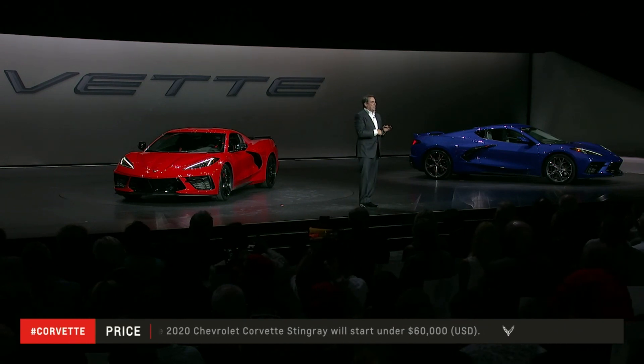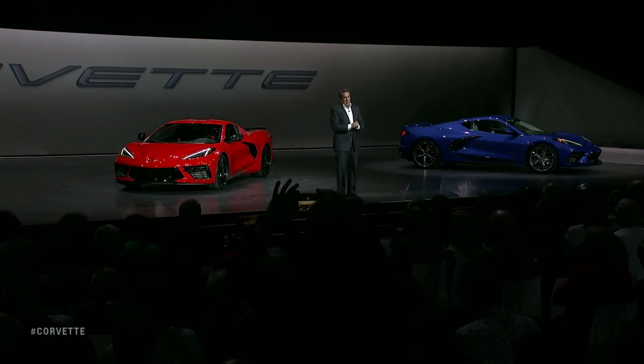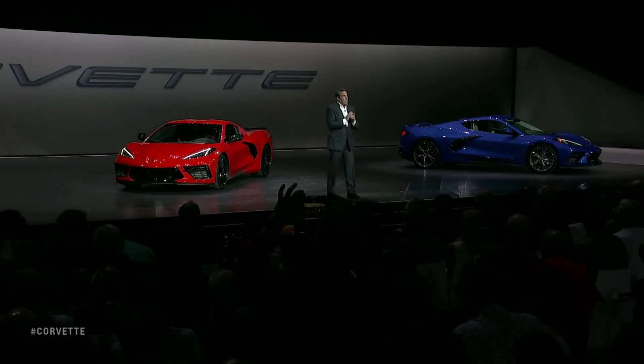Our customers can reserve their 2020 Stingray today. We've got a new system called the Reserve Now Program that is live on Chevy.com, or of course you can go to your preferred Chevrolet dealers. It's a configurator where you can actually look at the car, see the car, price the car — something we haven't had before. We can do that live right now.